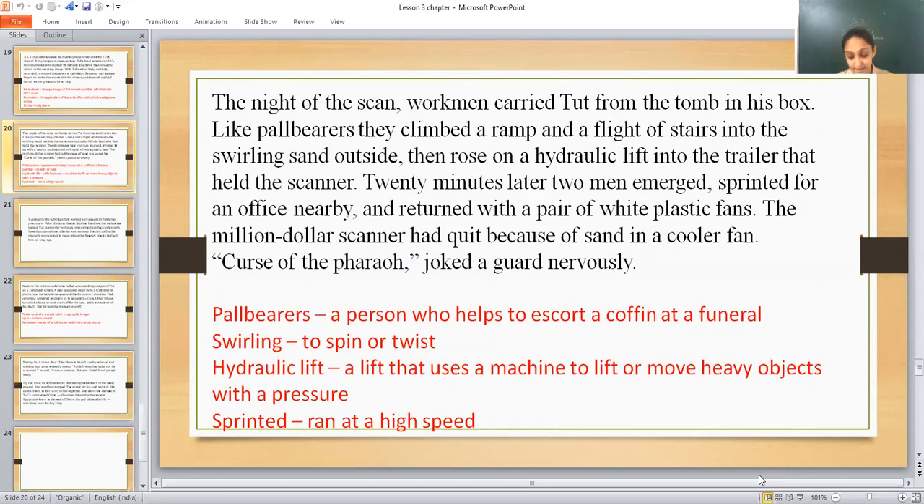During the night, these workmen climbed up the ramp and a flight of stairs to carry the body from the tomb into the spinning sand outside — the sand being blown by strong winds. They brought the body to the trailer, raised it on the hydraulic lift, and placed it in the trailer where the scanner was kept.